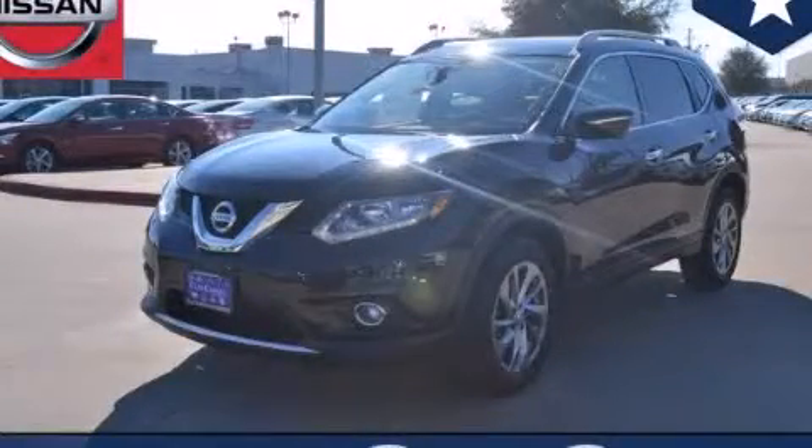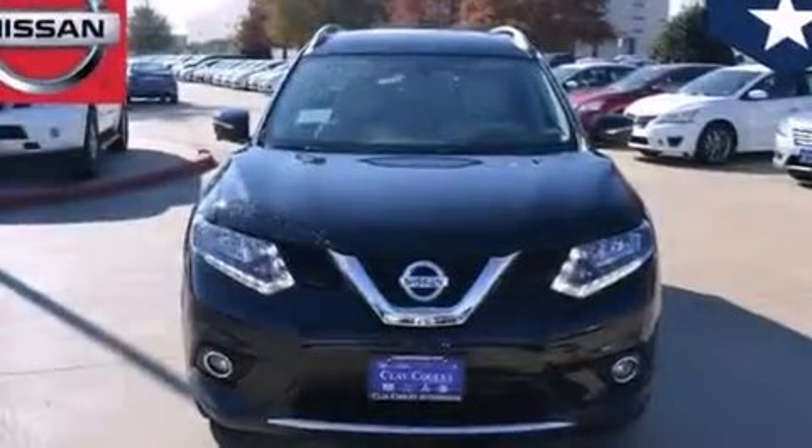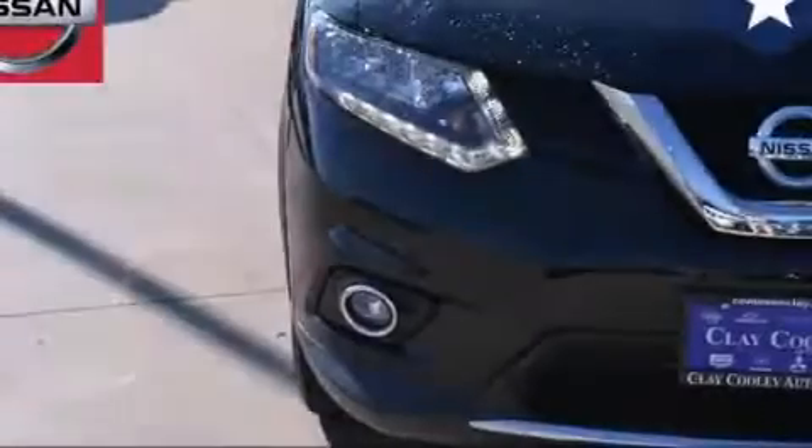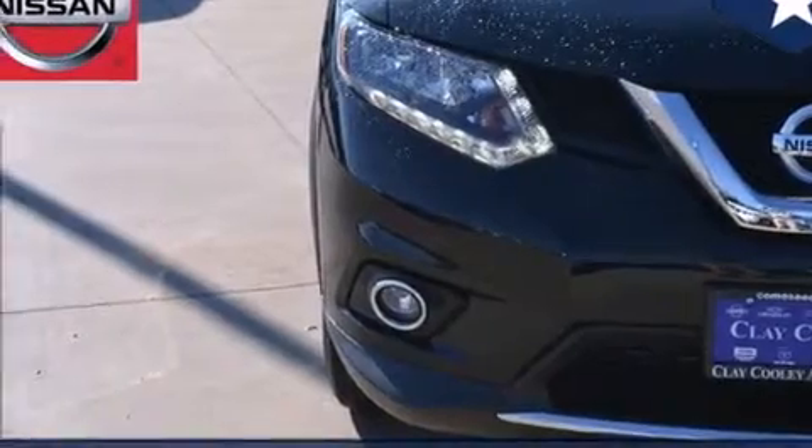This is a brand new 2014 Nissan Rogue, a car-like ride in space like an SUV. It features a 2.5 liter 4-cylinder engine and an automatic transmission.